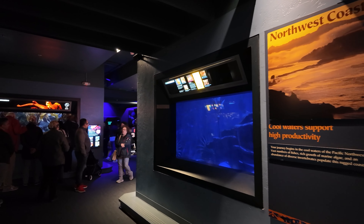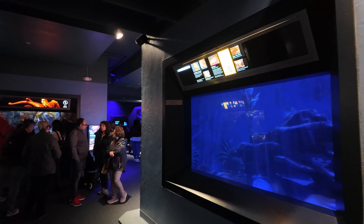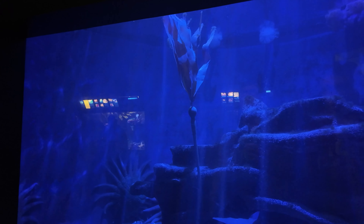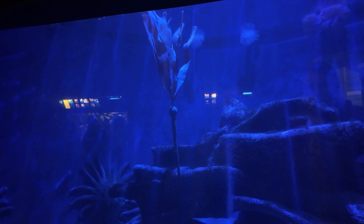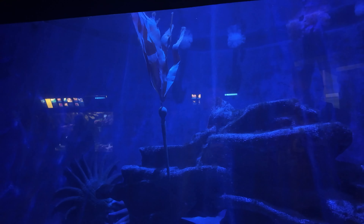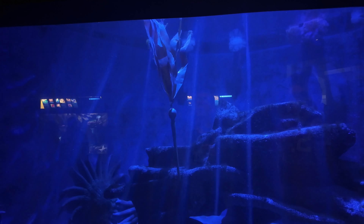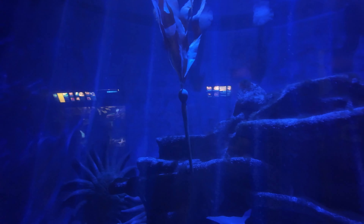Oh, look at this. What's in here? Tiger rock fish. Sunflower sea star — see it over there? That's a sunflower sea star.